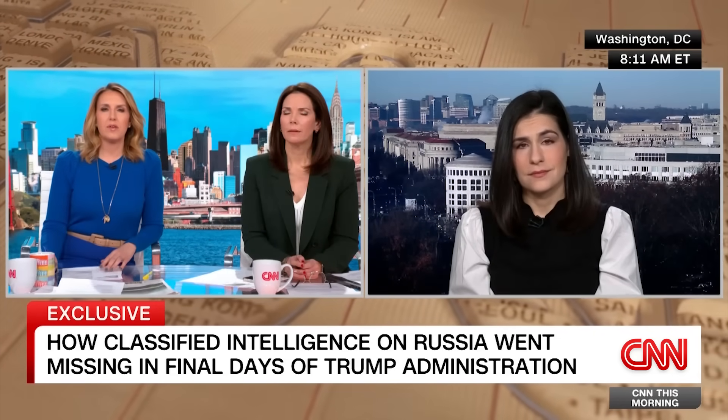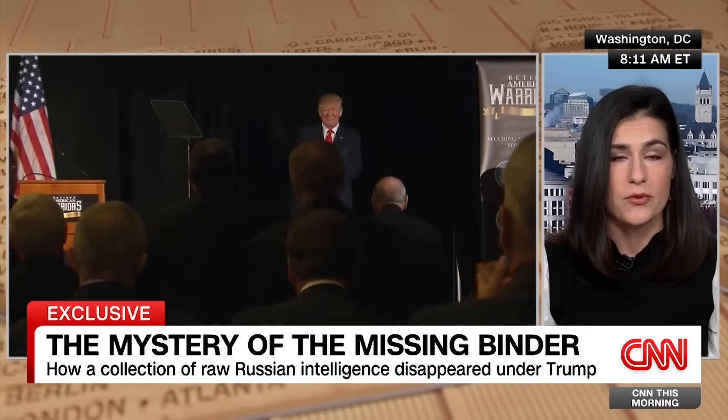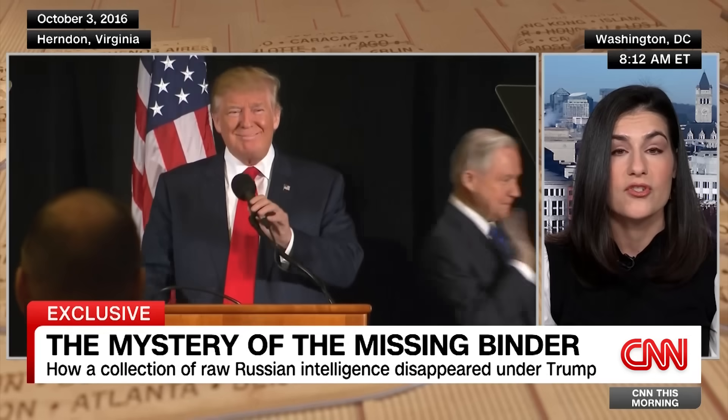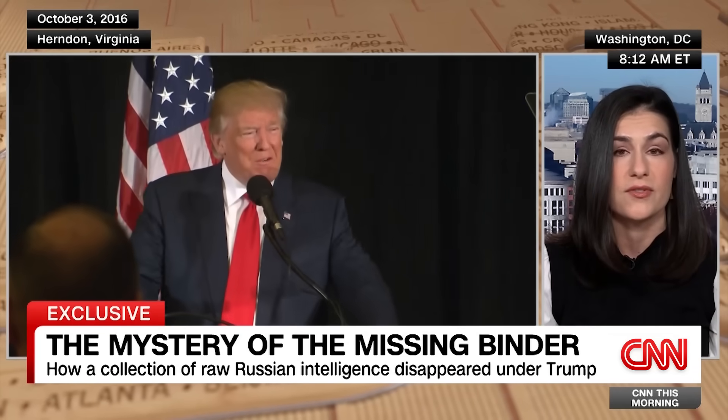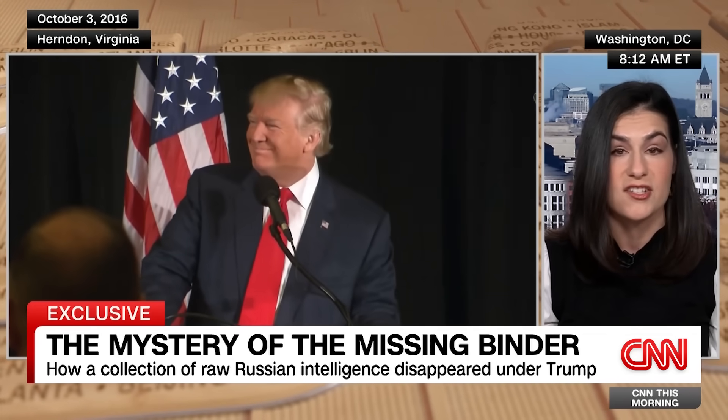Why is this significant to the American people? This binder that was brought to the White House contained raw intelligence that the U.S. and its NATO allies collected on Russia's efforts to meddle in the 2016 election, including sources and methods, which were some of the most sensitive information in the intelligence world. What we're talking about is the underlying intelligence that formed the basis of the U.S. government's assessment that Russian President Vladimir Putin sought to help Trump win the 2016 election. The disappearance of this binder was so alarming to intelligence officials that, according to our sources, they briefed Senate Intelligence Committee leadership about the situation last year.